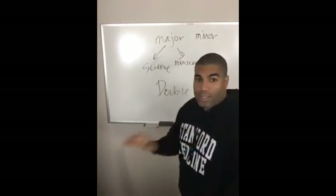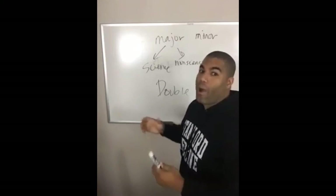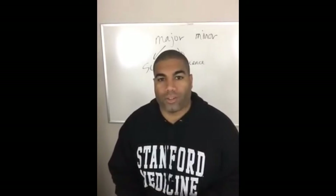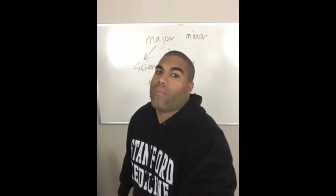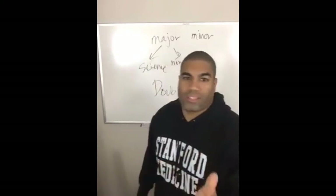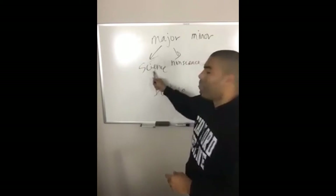You can be a non-science major; however, you'll have to take the extra classes that aren't included in your major — the biology, chemistry, and physics anyway. So sometimes it's just a shorter route to do science.